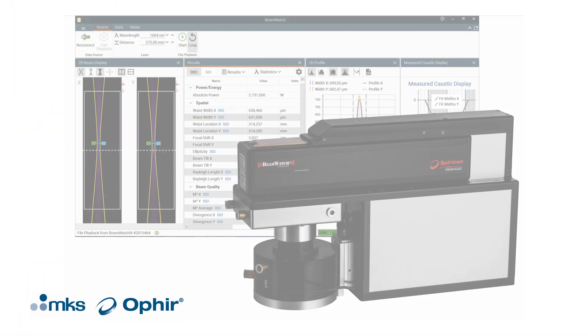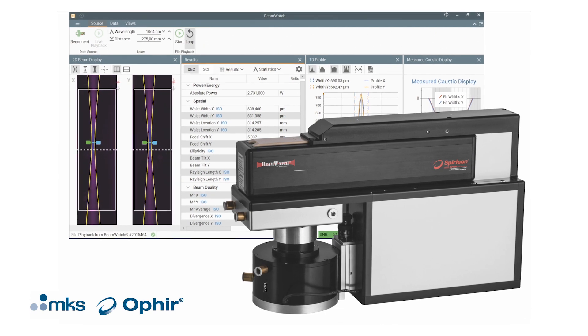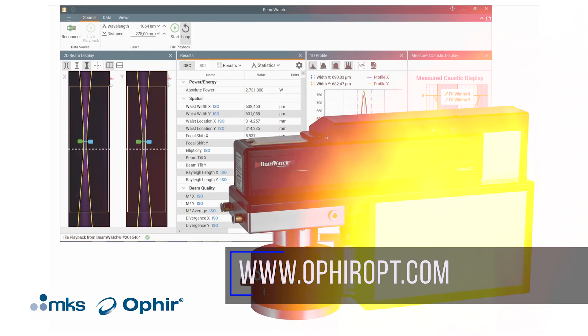All of this comes in a very compact package, with the ability to fit into virtually any automated robotic working cell.